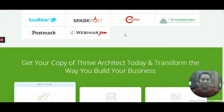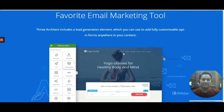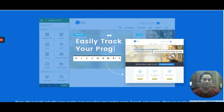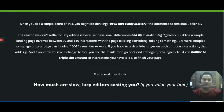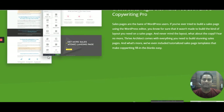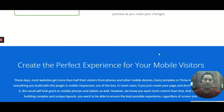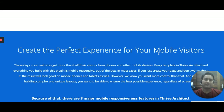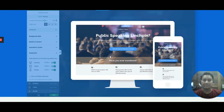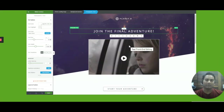You also need Thrive Themes. It has landing pages like this — as you can see, so many features and functionality which let you one-click install beautiful landing pages. No coding required, just drag and drop. It's one of the most powerful landing page and funnel creators, with a perfect experience for mobile visitors as well.